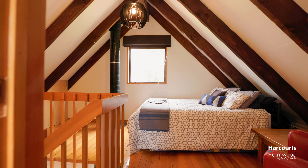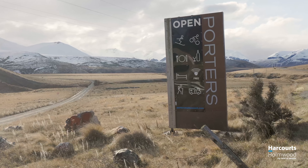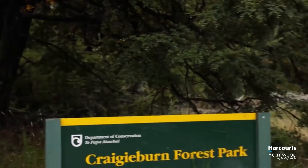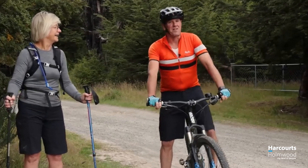In the wintertime you've got easy access to the ski fields, to Cheeseman and Porter Heights — they're just so close by. And in the summer you can check out some of these fabulous walking trails, and the mountain biking is excellent.